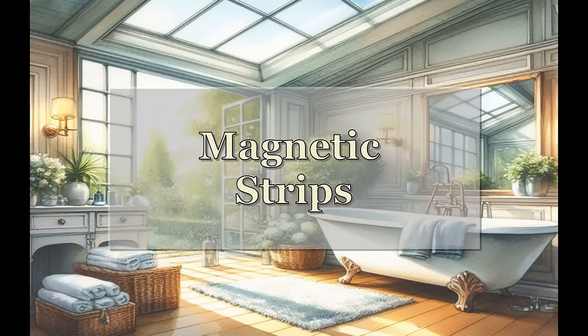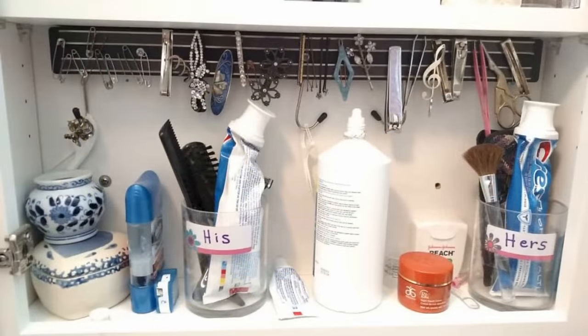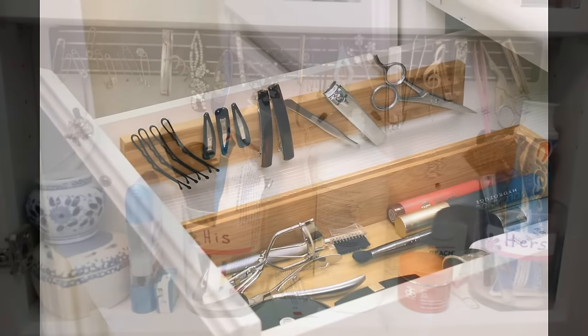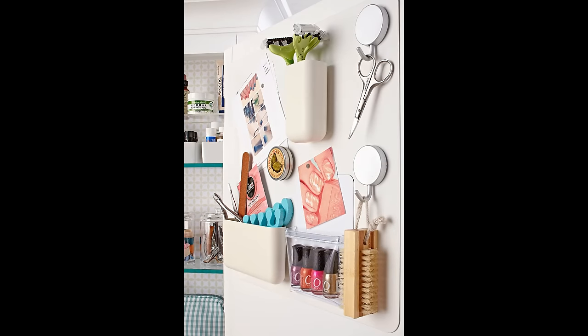Another quick and easy way to add storage is adding magnetic strips inside of your medicine cabinet, cabinet doors, or even on the sides of drawers. You could also use command strips if you don't want to use magnetics because of weight concerns.